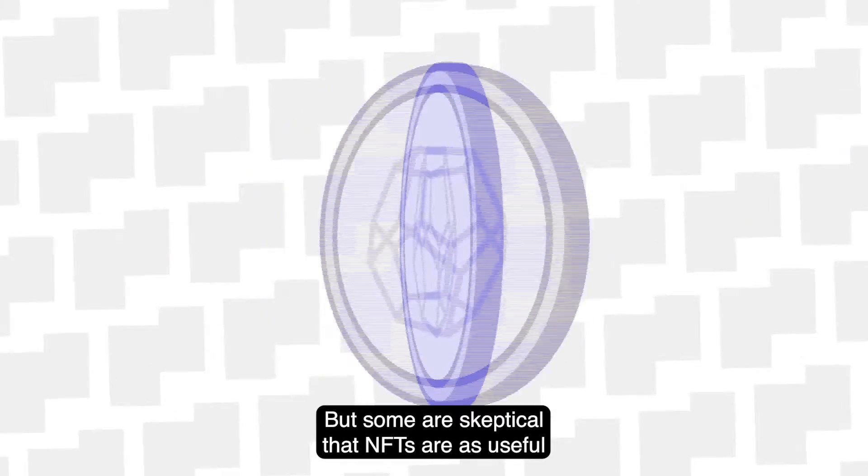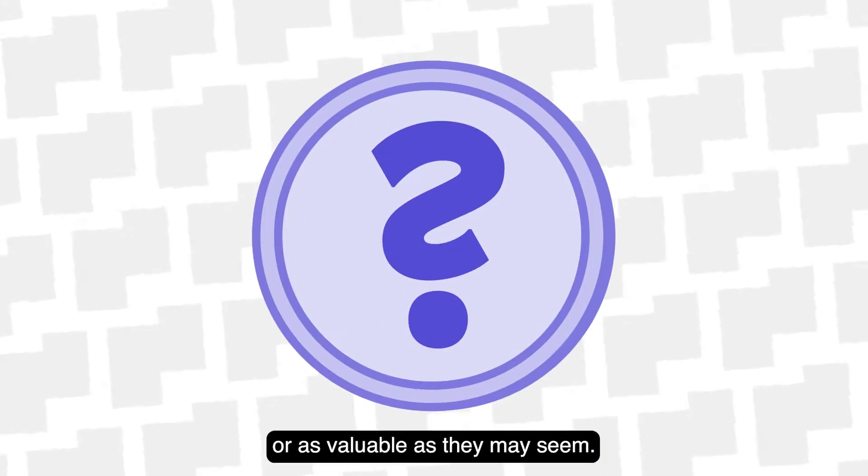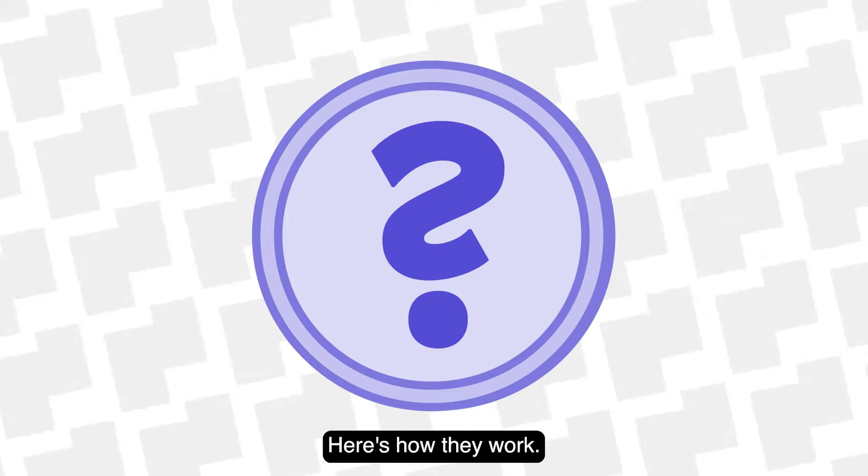But some are skeptical that NFTs are as useful or as valuable as they may seem. Here's how they work.